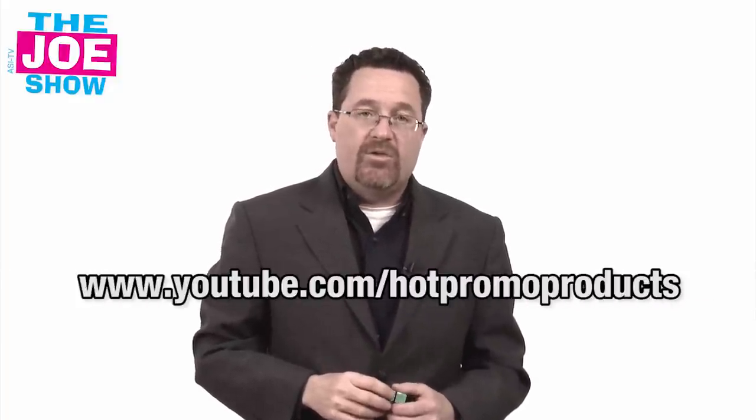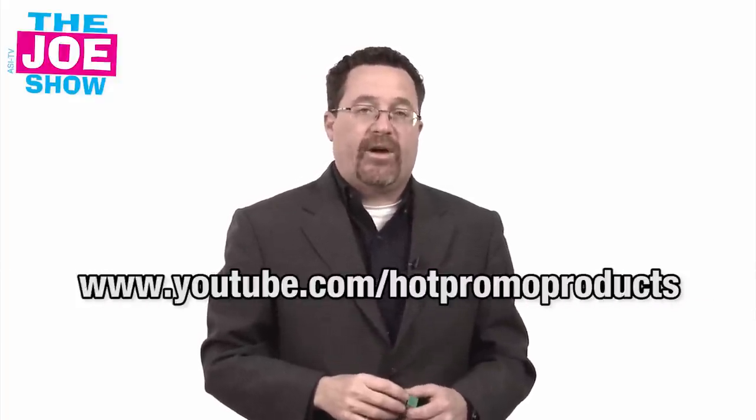Those are all the products we had for you today. If you want to see the end-buyer version of this and send it to your clients, go to www.youtube.com/hotpromoproducts. You'll see the same products geared to end buyers. Thanks a lot for watching. This is ASI TV.